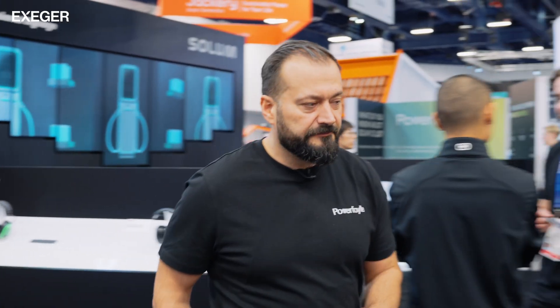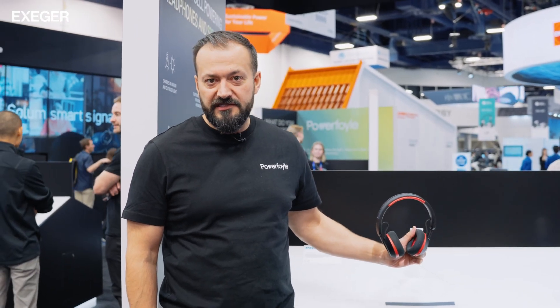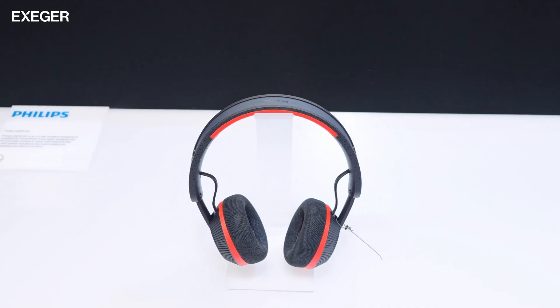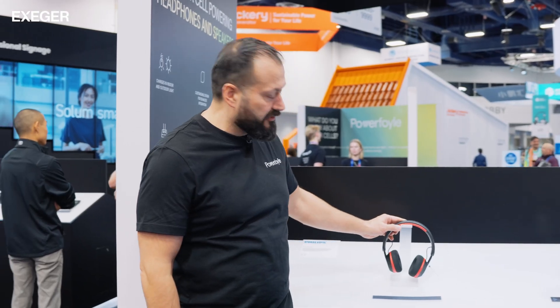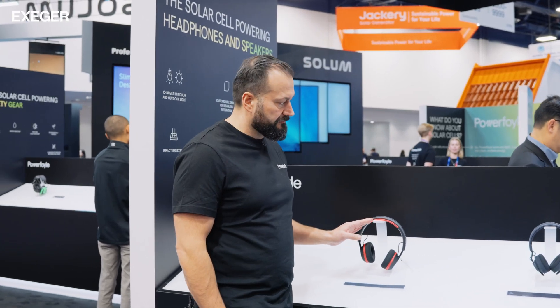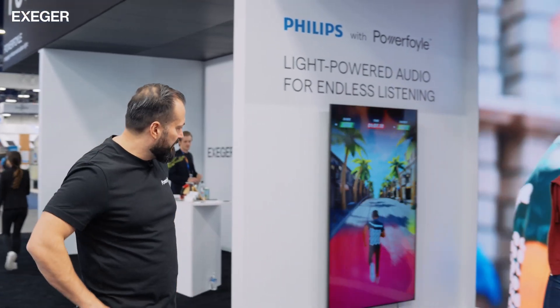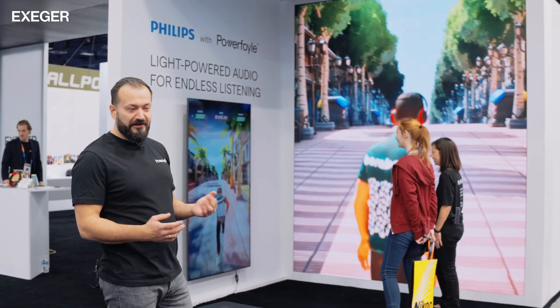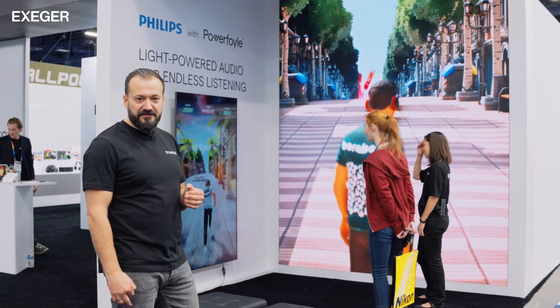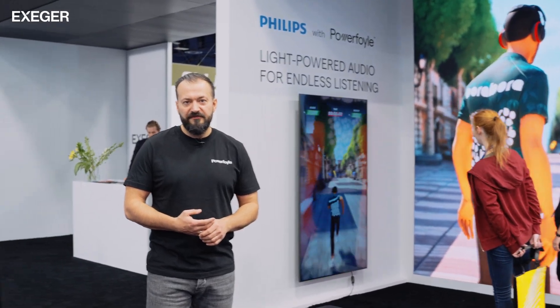Another new product is the Philips headphone, which launched at IFA in September last year and is retailing worldwide — I really recommend it. It's a very nice sporty headphone with the solar cell integrated into the headband. Philips actually developed a gamification tool where you can play a game: if you run in the sun you collect more light and the headphone charges faster. It's a way of demonstrating the headphone in a nice way by gamifying the result.